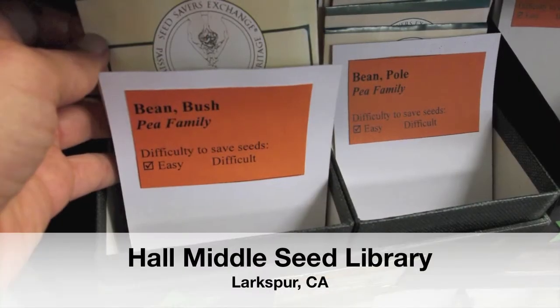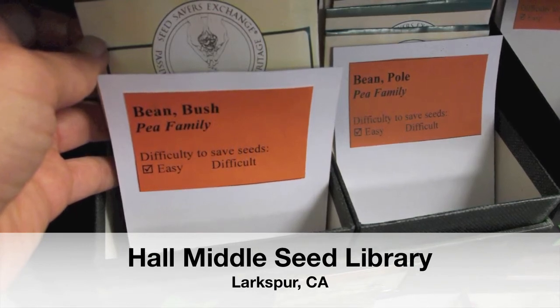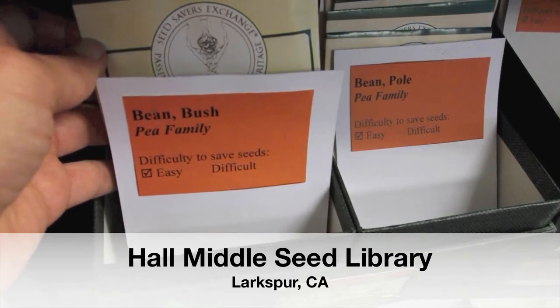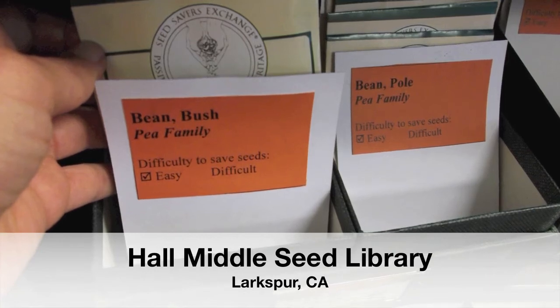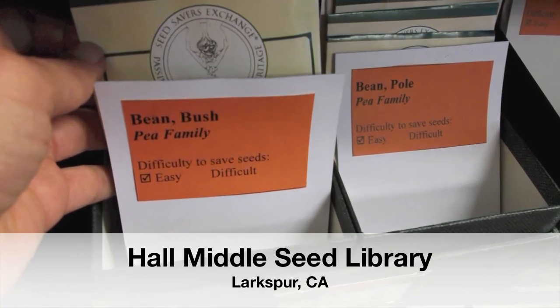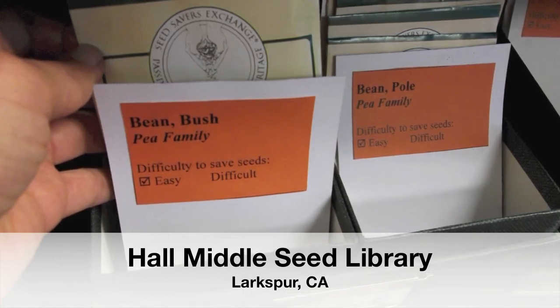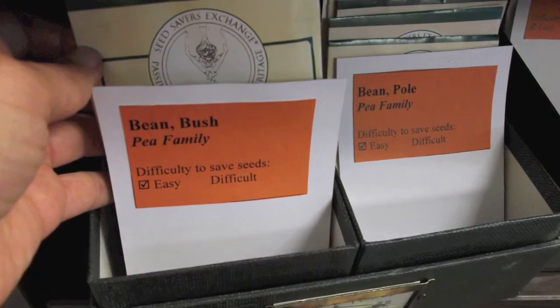I'm a middle school math and science teacher, and last year my sixth grade earth science kids had a project called Mission Sustainable. A group of them decided to actually create a seed lending library in the school. They used the resources on the Create a Library page at Richmond Grows, and with very little direction from me were able to put most of the library together. It will be opening shortly — in about a week.